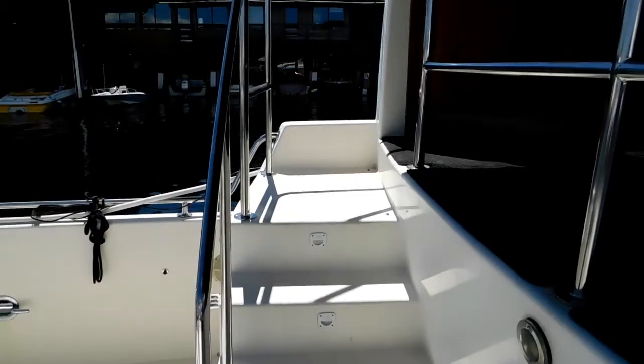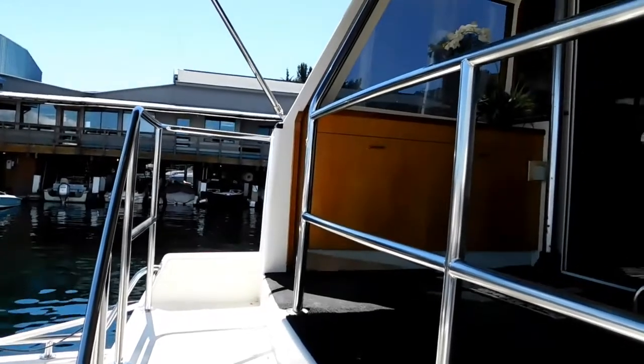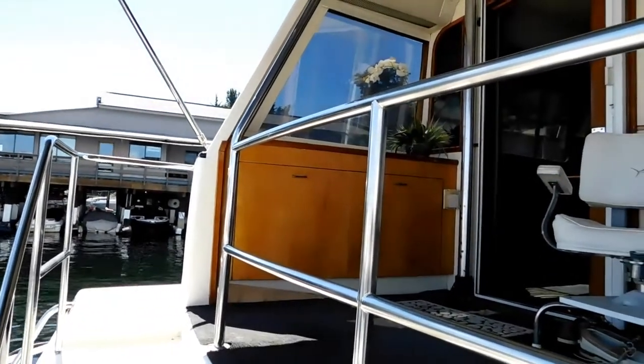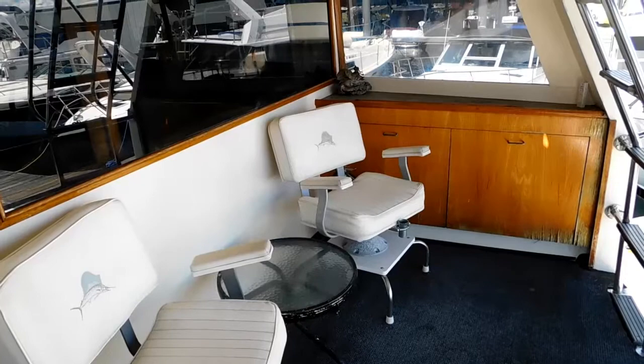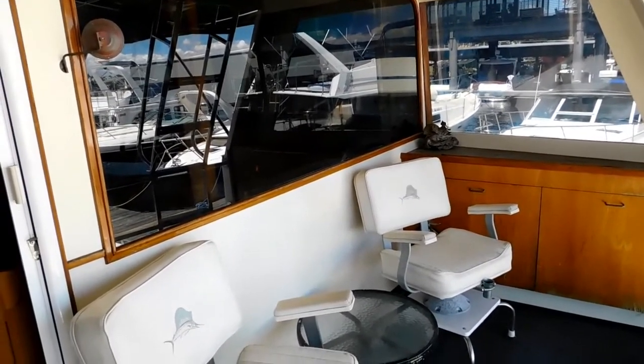Then up the custom-made stairway to the tournament deck, which really helps accentuate the 17-foot beam of this vessel.